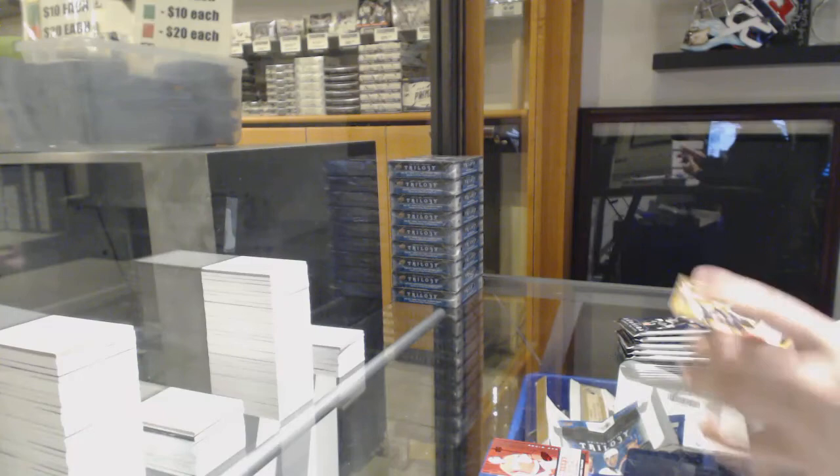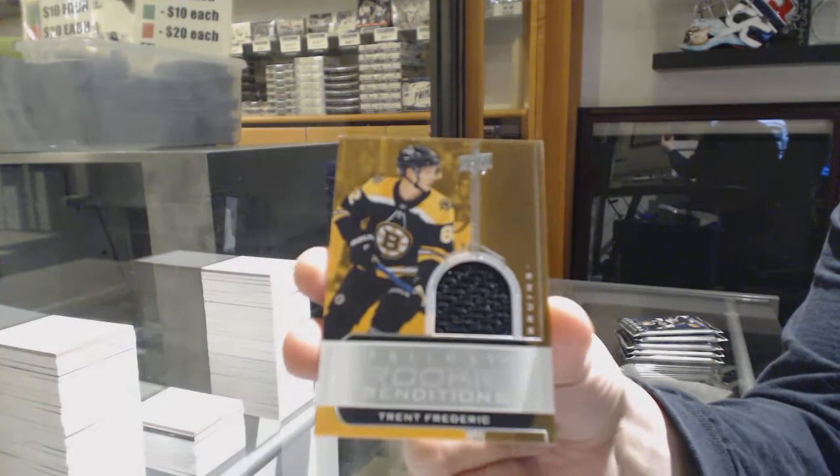We've got a rookie of Giambres Bois for Vancouver, rookie number to $7.99 for the Red Wings' Caden Fulcher, and a rookie jersey of Trent Frederick for the Boston Bruins.